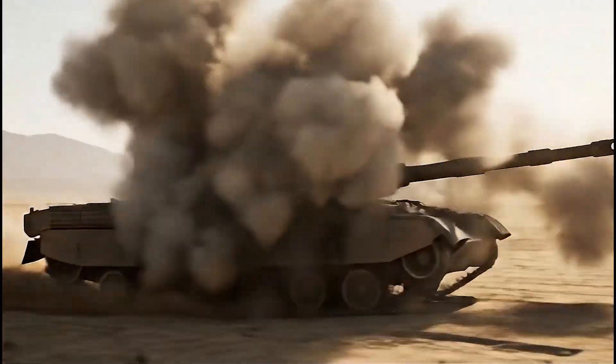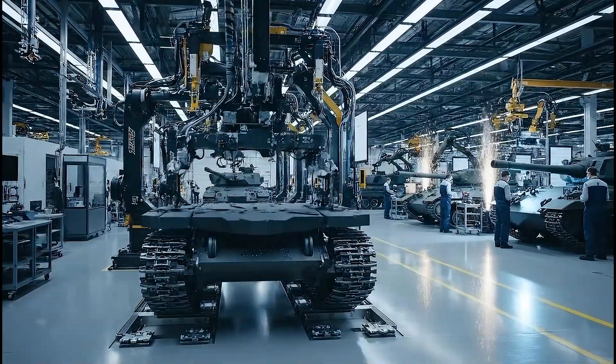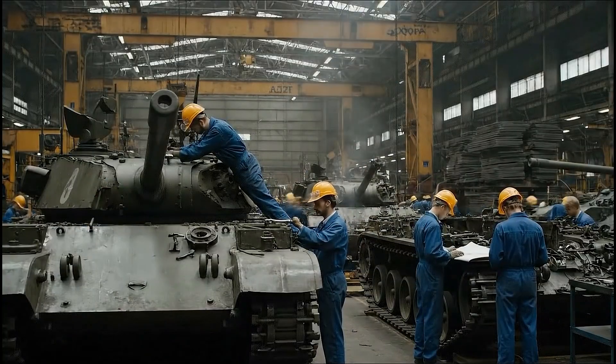It is not just a war machine, but a symbol of German industrial philosophy: precision, durability, craftsmanship, and pragmatism.